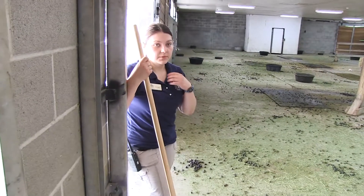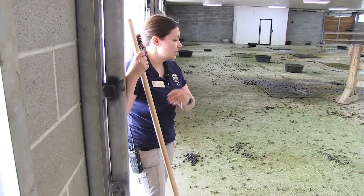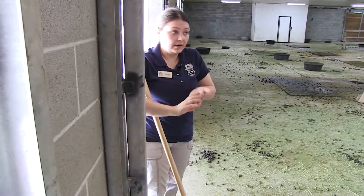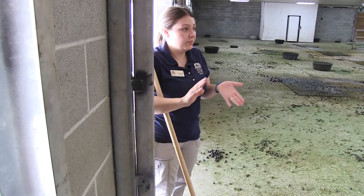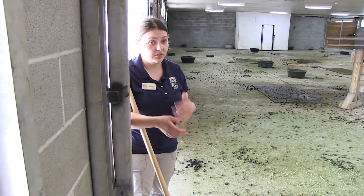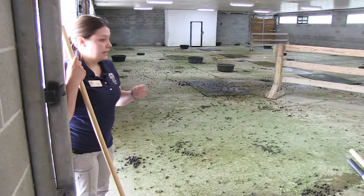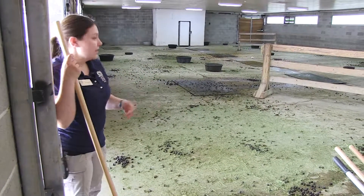We train, so we teach the animals to participate in their own veterinary care. We use positive reinforcement-based training and we can teach them to do things like get on a scale so we can weigh them. Some of our animals can go into special restraints so that we can draw blood or give injections as needed. We'll spend time doing that every day.